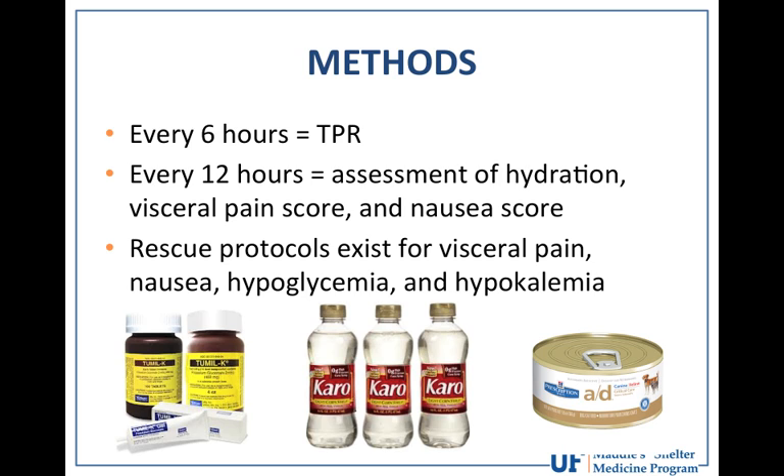Every six hours, dogs received TPR assessment (temperature, pulse, respiration), and every 12 hours hydration, visceral pain score, and nausea score were evaluated. Rescue protocols included buprenorphine for high pain scores, and Zofran if nausea exceeded three vomiting episodes within six hours. Daily electrolyte monitoring prompted rescue treatment with Karo syrup on the gum line for hypoglycemia and oral Tumil-K for hypokalemia. Both groups received syringe feedings of Hill's A/D every six hours.